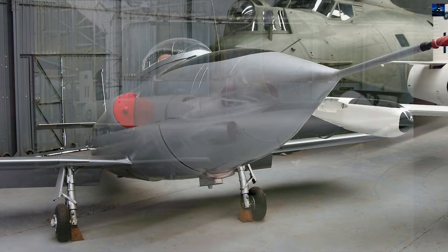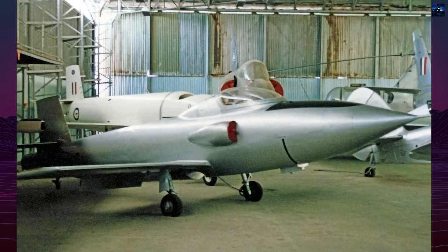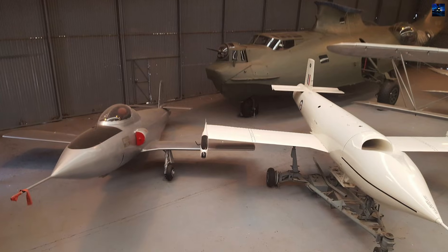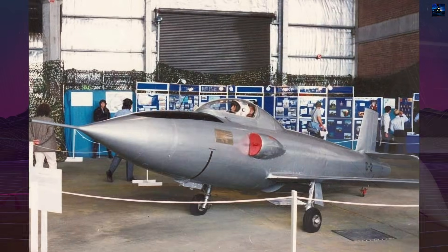The second aircraft, A93-2 C-2, continued extensive testing, ultimately completing 214 flights by June 1954. The trials confirmed that the Jindavik did not require a rudder, and several Pika-derived improvements were incorporated into later Jindavik variants.